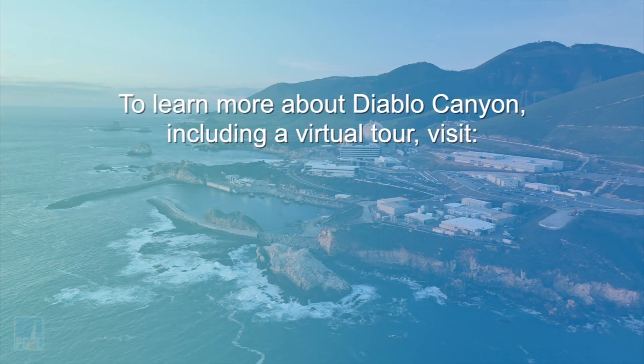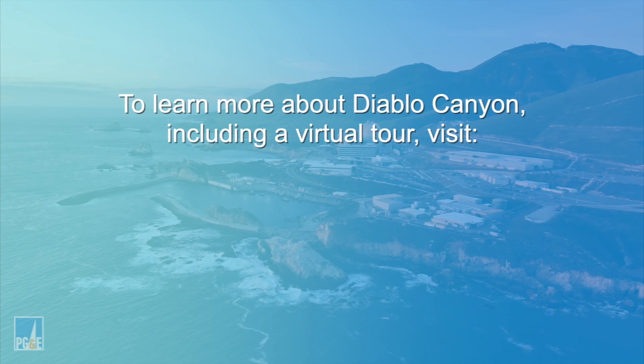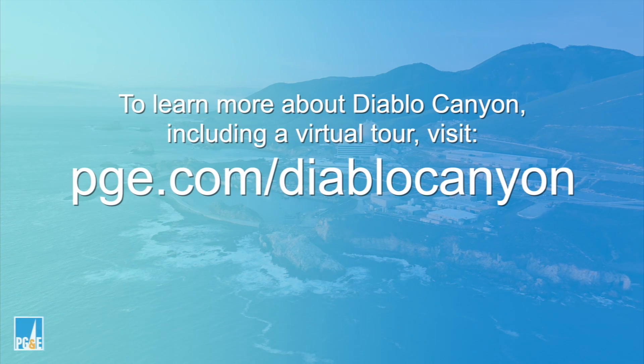To learn more about Diablo Canyon, including a virtual tour, visit pge.com/DiabloCanyon.